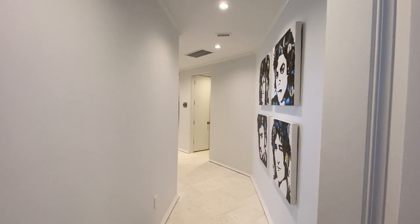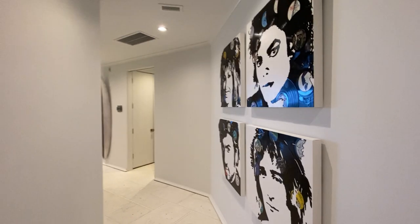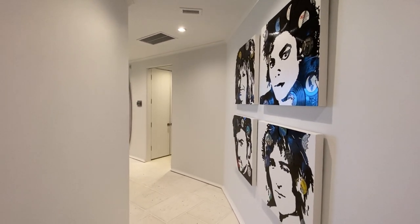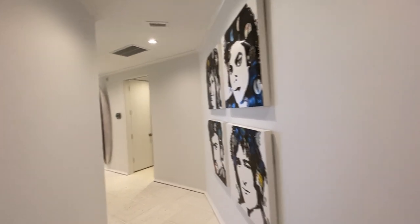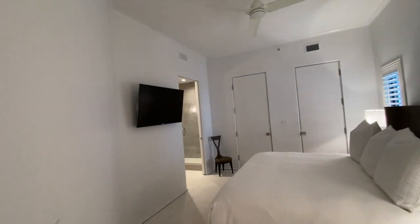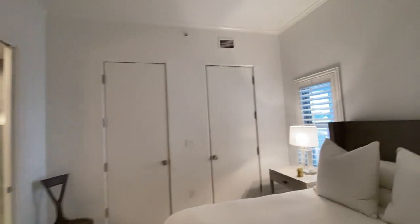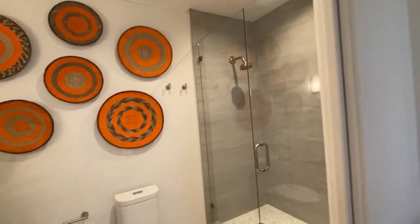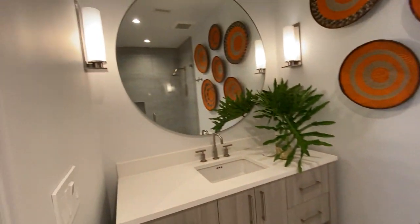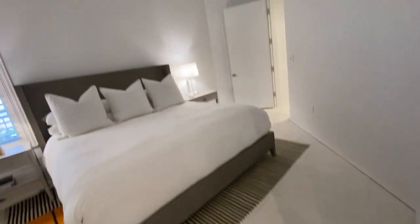Greetings and welcome to the Alexander, unit 403. This is Paxton Dixon with the Dixon Team at 38 Escapes Realty. This is one of the best renovations I've seen for a condo here at the Alexander, which is right next to Seacrest and Rosemary. It is a phenomenal renovation — I love what they did with the floors, just everything.